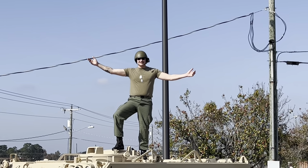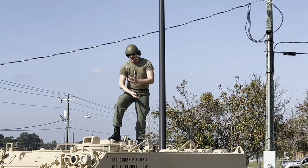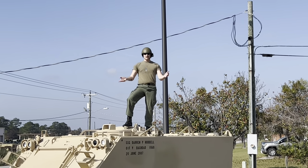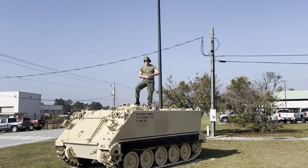Thank you for tuning in today. We looked at the M113 armored personnel carrier - a very venerable piece of U.S. military history and still in active service today. Thank you guys for watching this one, we'll see you in the next one.